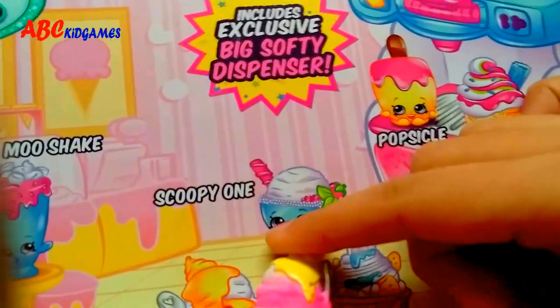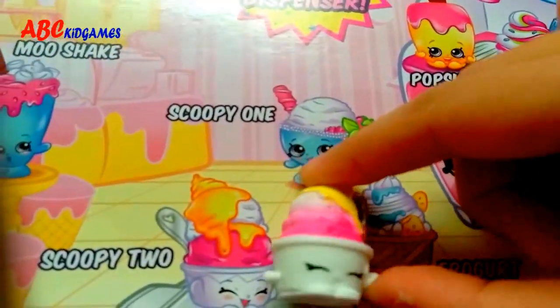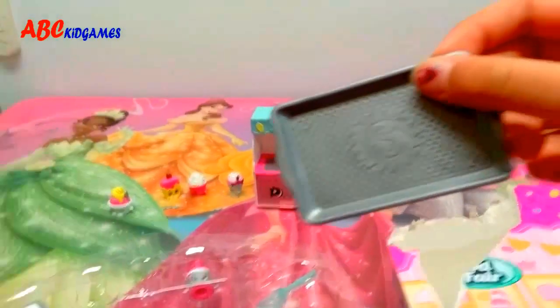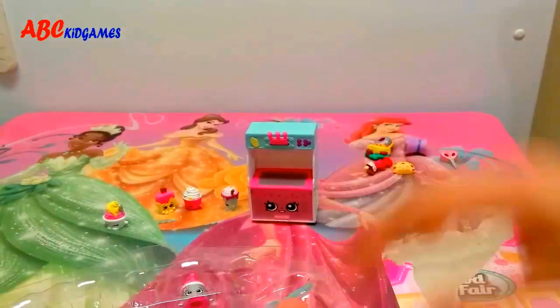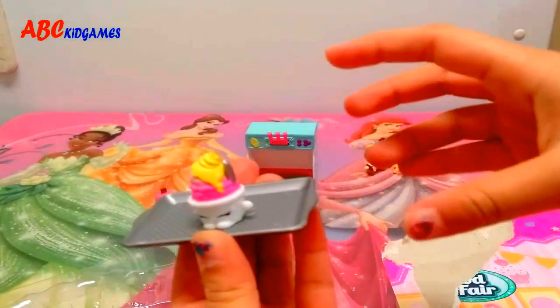Yeah, it's Scooby-Doo! Hello, I'm Scooby-Doo! Let's try it here! It's a great tray! It has S on it! Let's try it out! Serve me some cupcakes!